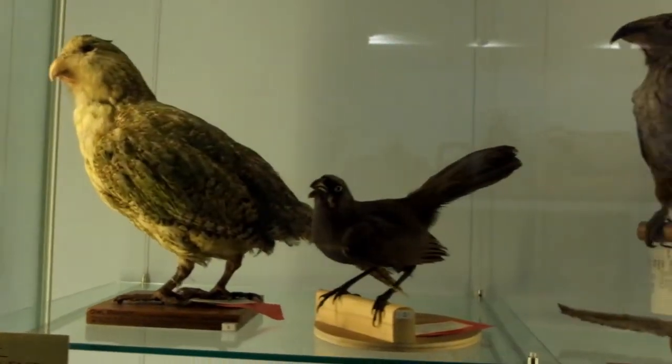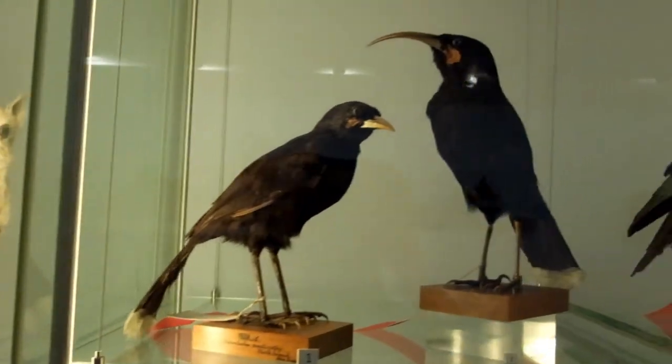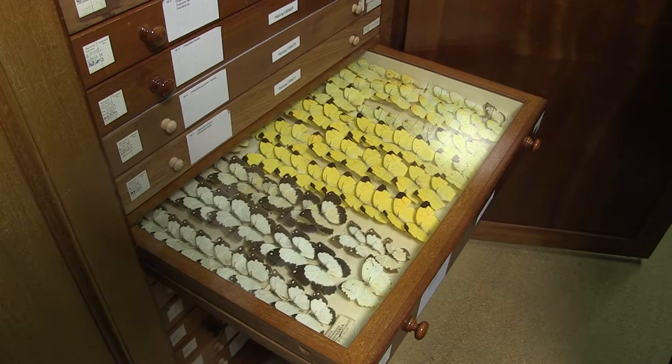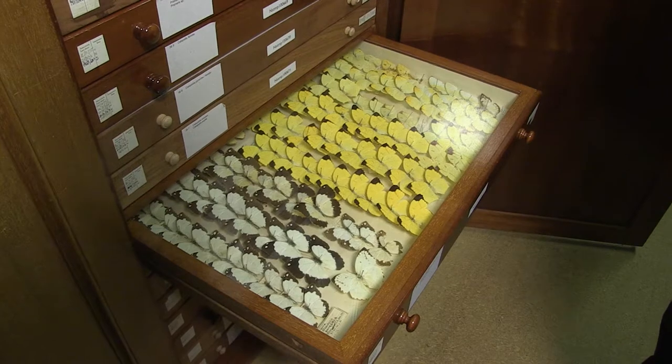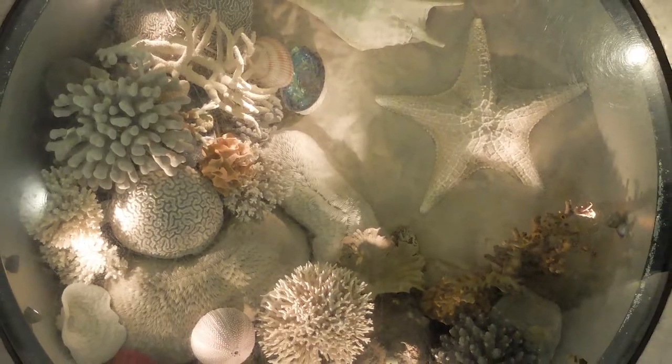The wider collections include bird skins, bird eggs, butterflies, other insects, shells — basically anything from the natural world that you can think of. Sea slugs — I love sea slugs! And I love jellyfish, cnidaria, like corals, jellyfish, anemones — really weird creatures.